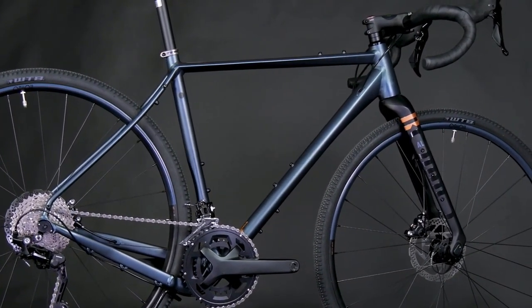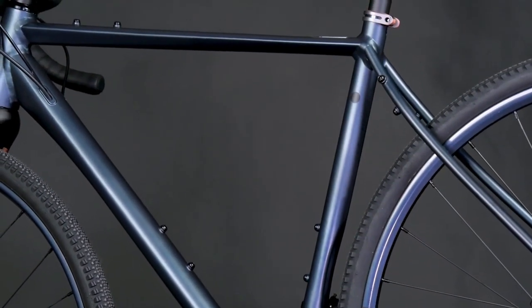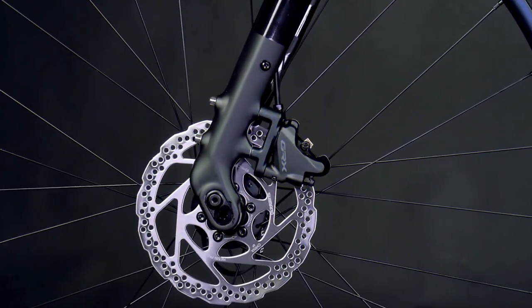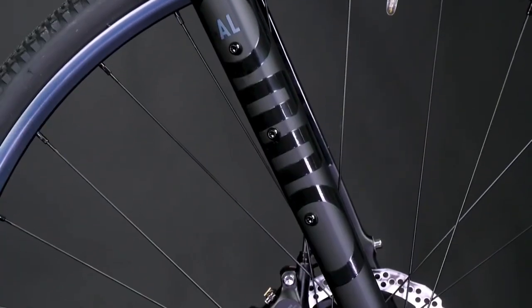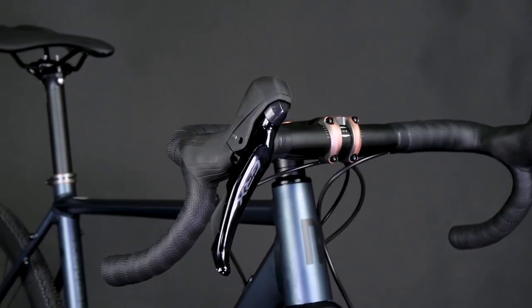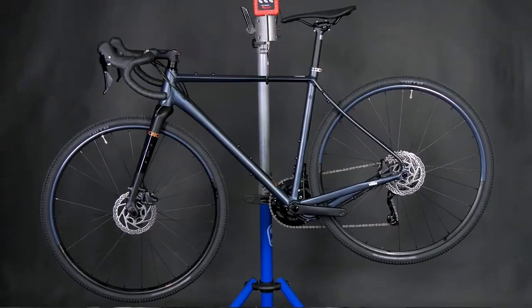AL-1 Route 2x. The Route AL-1 frame is as adventure-ready as drop-bar bikes come, with several frame attachment locations and a flip chip in the fork that lets you tweak the handling depending on whether you're riding on the road or in the mud. Shimano's superb GRX two-speed drivetrain rounds out the kit, with powerful brakes and a diverse gear range to tackle any adventure.